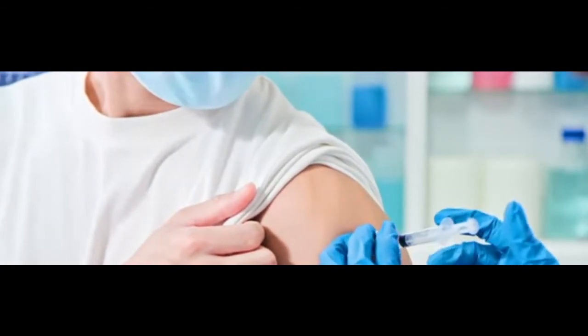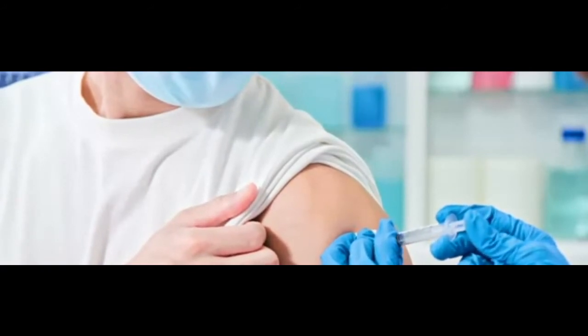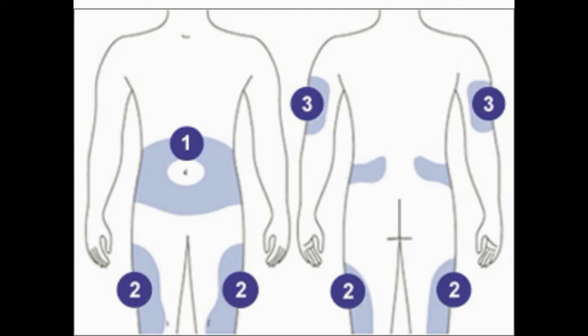Site rotation. The place on your body where you inject insulin affects your blood sugar level. Insulin enters the blood at different speeds when injected at different sites. Insulin shots work fastest when given in the abdomen. Insulin arrives in the blood a little more slowly from the upper arms, and even more slowly from the thighs and buttocks.